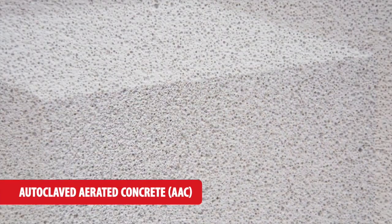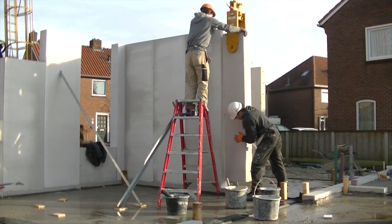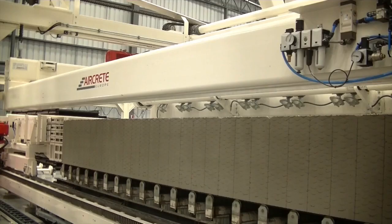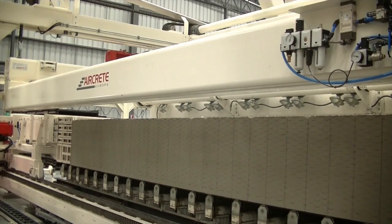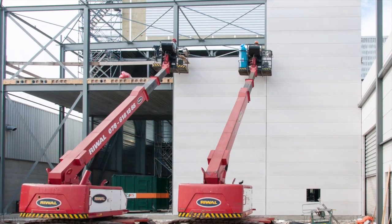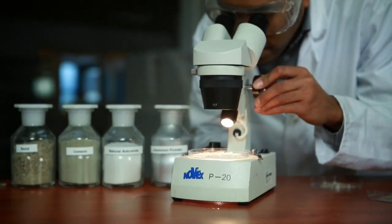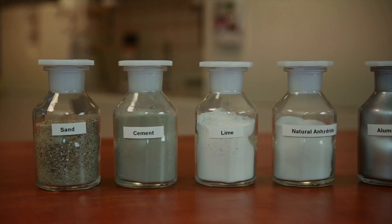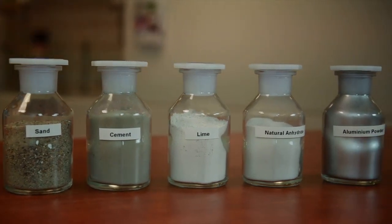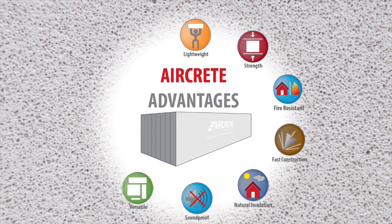Autoclaved aerated concrete, also known as AAC or AirCrete, is a green precast building material present in the global market for over 70 years. AAC is produced in hundreds of plants around the world and is extensively used in residential, commercial and industrial construction. Autoclaved aerated concrete is an eco-friendly building material made from natural raw materials such as sand or fly ash, cement, lime, gypsum and aluminium powder. This mix creates an aerated and lightweight concrete with strong structural properties. The unique characteristics of AAC outperform traditional building materials.